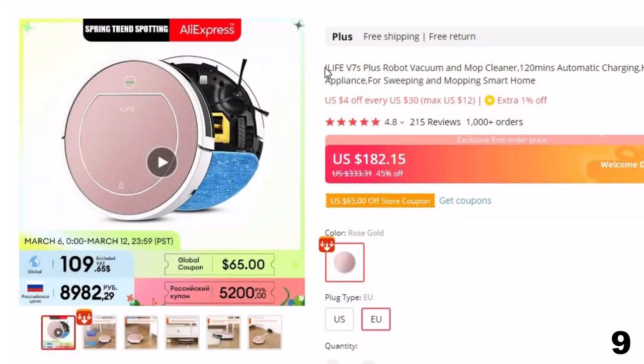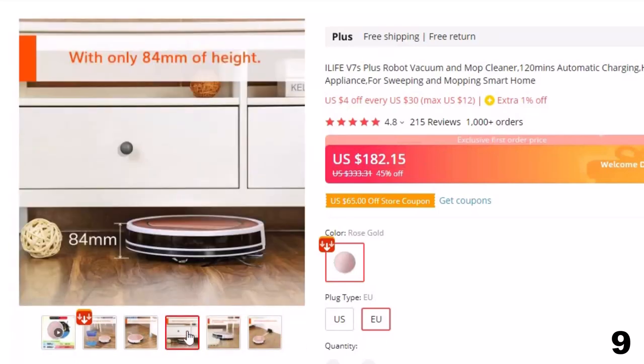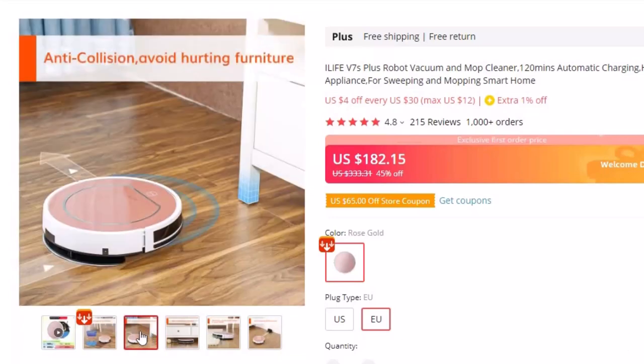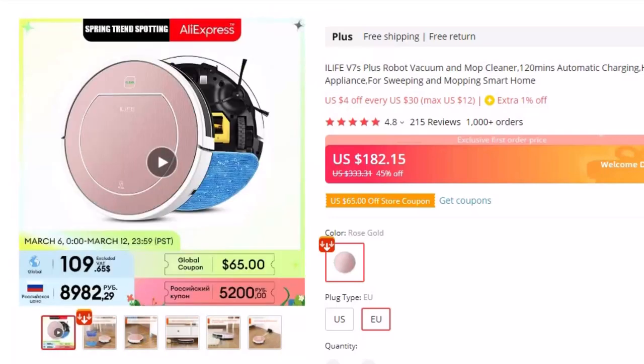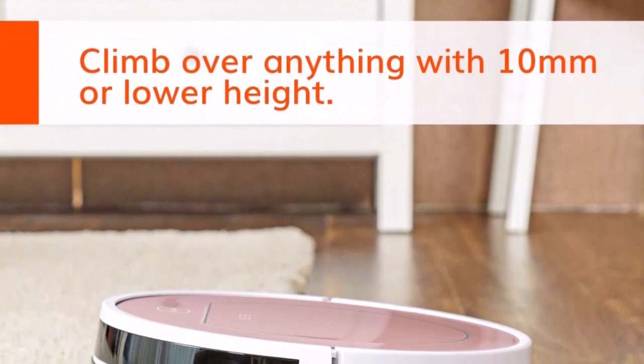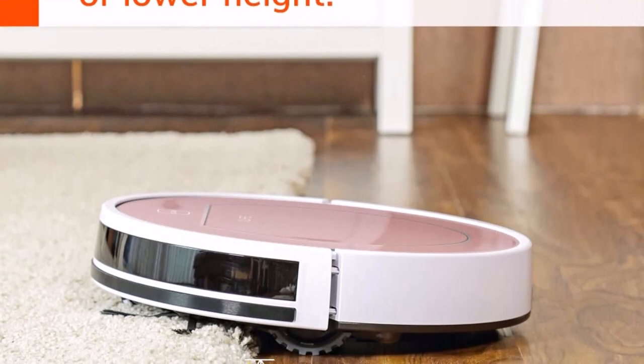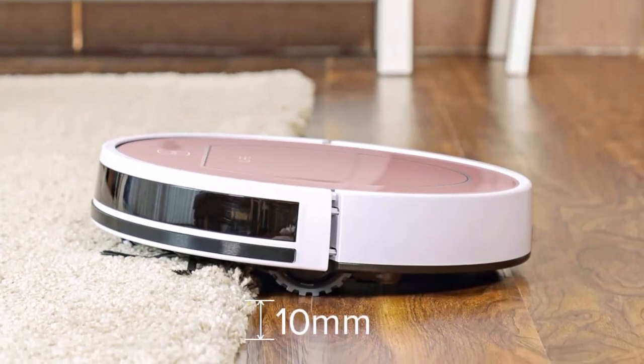Number 9: iLife V7S Plus Robot Vacuum and Mop Cleaner. This robot vacuum cleaner is here with 45% price off — now you can get it at around $182. This works well for those who have a small home, lack of interest in app operations, and only want the dust gone. The iLife V3S Pro is limited in features, but its simplicity makes it a great option for people who want no mindless hassles.